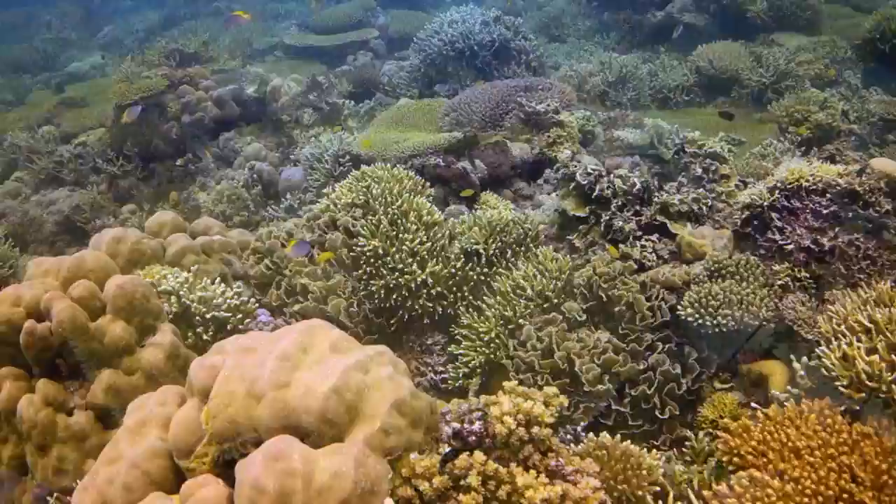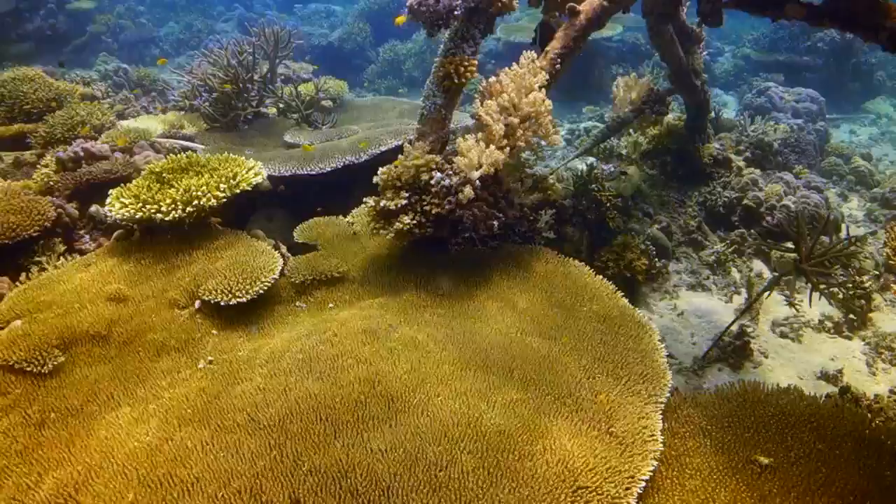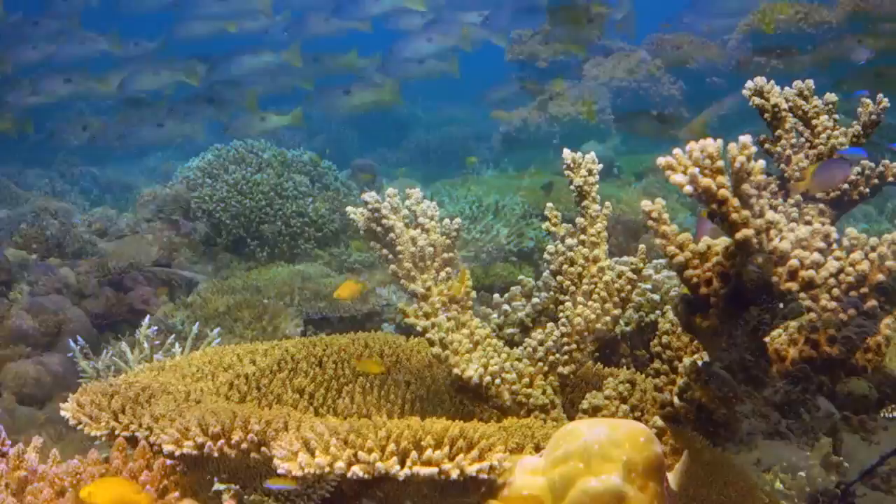As the corals grew on the BioRock structures and the area around them, so did the fish population.